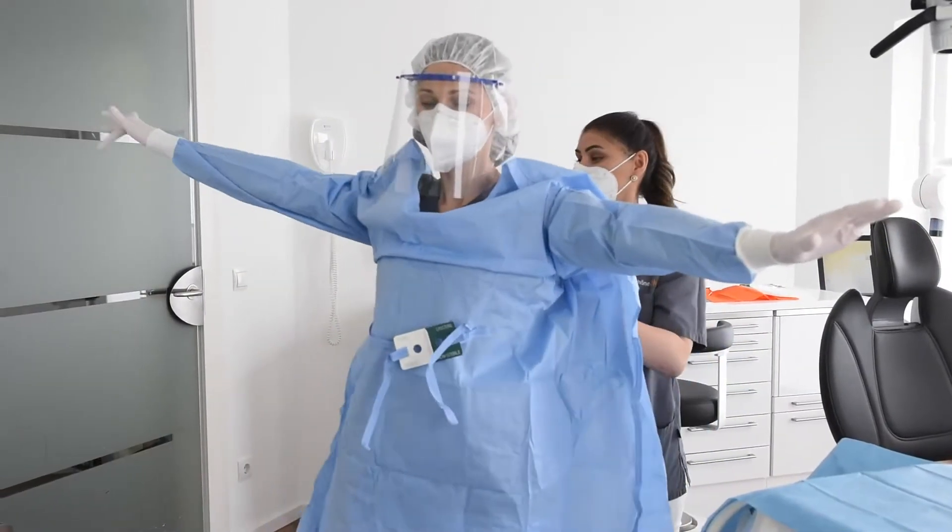We supply regular face masks and surgical face masks for them. We also wear face masks all the time in the office.